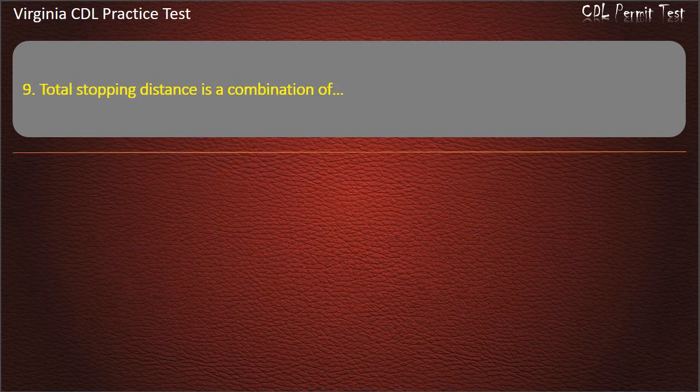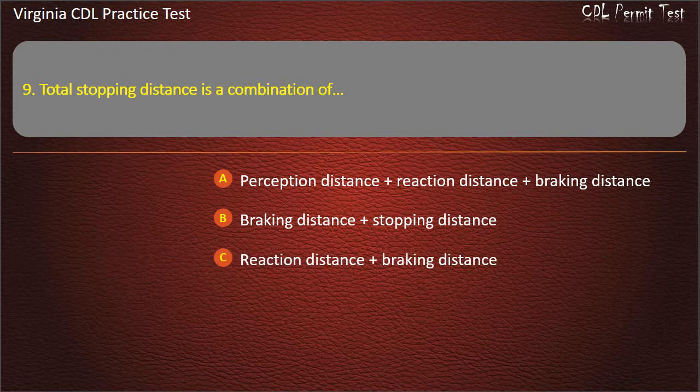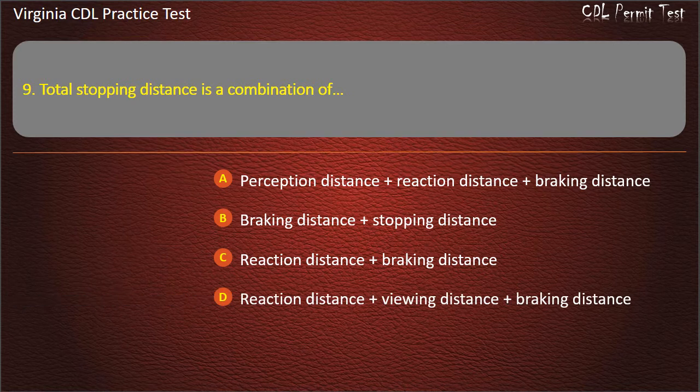Question 9: Total stopping distance is a combination of: Perception distance plus reaction distance plus braking distance. Braking distance plus stopping distance. Reaction distance plus braking distance. Reaction distance plus viewing distance plus braking distance. Answer: Perception distance plus reaction distance plus braking distance.